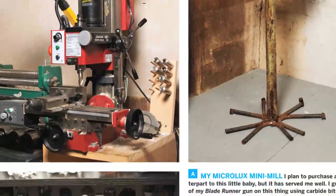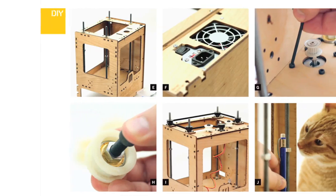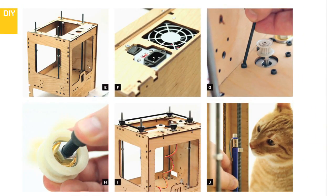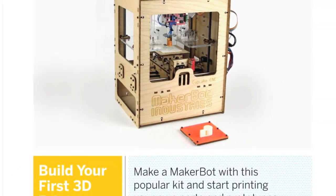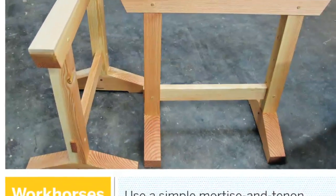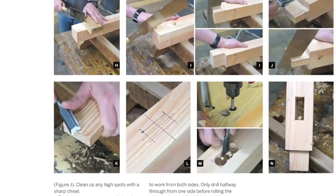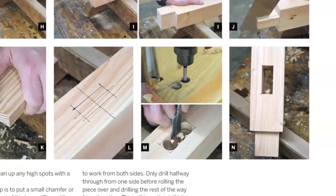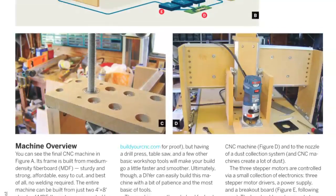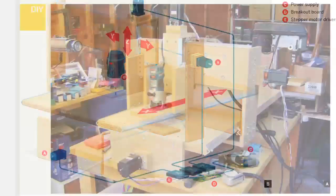No workshop is really complete without its own lightsaber collection. Build a MakerBot 3D printer and start manufacturing your own plastic prototypes at home. Construct your own heirloom-quality workhorses using the ancient craft of mortise and tenon woodworking, or computerize your cutting with a CNC router built for under $800.